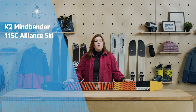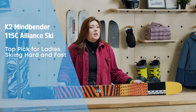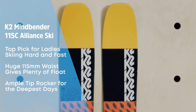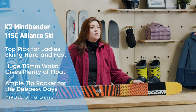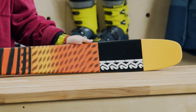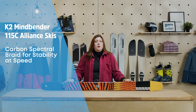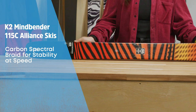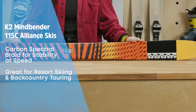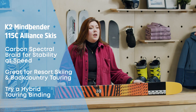The K2 Mindbender 115C Alliance skis are our top pick for ladies who like to ski hard and fast. K2 hasn't skimped on float here — a huge 115 millimeter waist and ample tip rocker makes these ideal for the deepest days, along with a nimble, surfy feel that allows you to scrub speed and pivot on a dime when needed. The good news is they're surprisingly capable on firmer snow too, thanks to a carbon spectral braid layer that keeps the ski composed at speed and in variable conditions. Although the Mindbender 115C is an excellent choice as a dedicated resort powder ski, its lightweight build means it works great as a 50-50 setup too. Don't be afraid to mount these up with a touring binding and head for the backcountry.